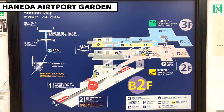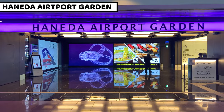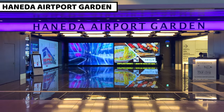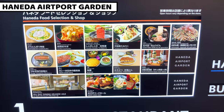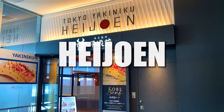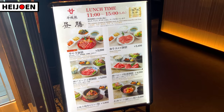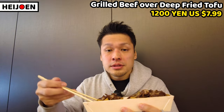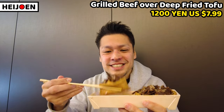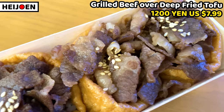There's a great place at Haneda Airport Terminal 3 called Haneda Airport Garden. It opened a year ago and there are so many great foods and shops. I'll share my recommended items from here too. The first shop from Haneda Airport Garden is Heijoen — it's a fine yakiniku restaurant, but there's a hidden item that is not on the menu.